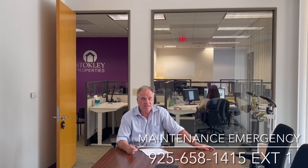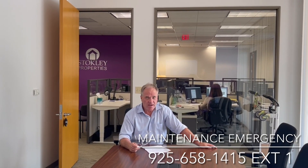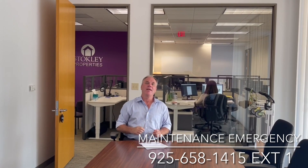If you have a maintenance emergency during the hours or days that we are closed, please call 925-658-1415 extension 1. This line is manned during non-business hours for emergencies only.